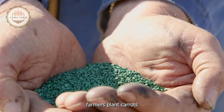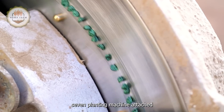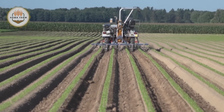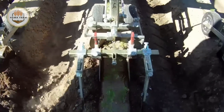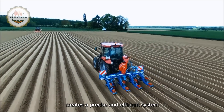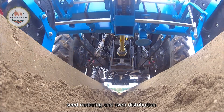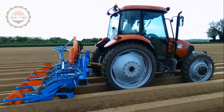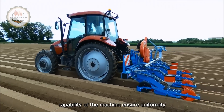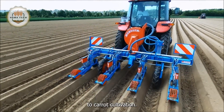After preparing the fields, farmers plant carrots using the New Holland Tate 320 tractor combined with the Monosem planting machine attached with a three-point hitch. This combination creates a precise and efficient system designed to achieve optimal performance in planting batches of crops with accurate seed metering. The precise seed metering and distribution capability of the machine ensure uniformity and effectiveness in the planting process, bringing many benefits to carrot cultivation.